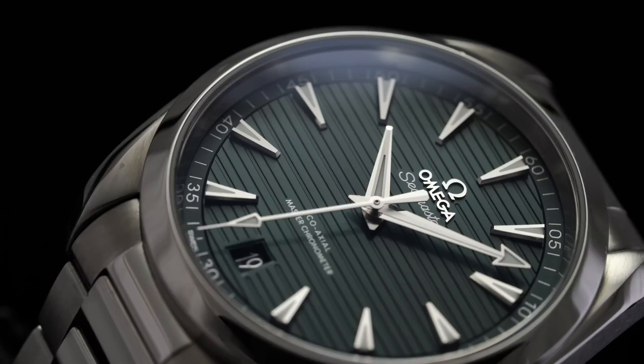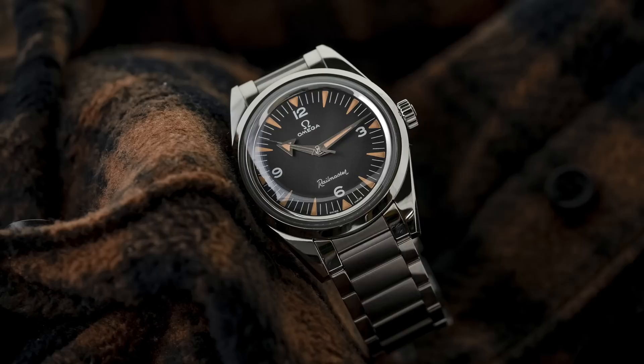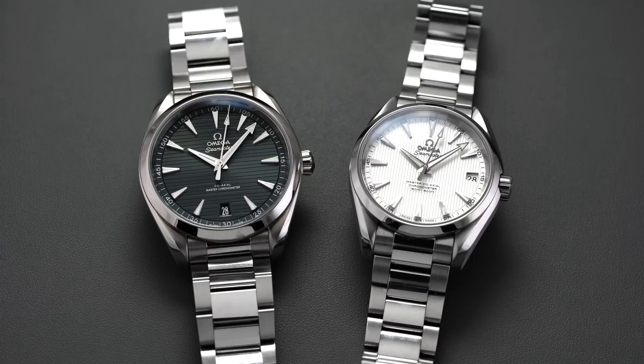Before we jump into this video, if you want to know more about the Aqua Terra collection — there are many references and many things to consider — we have a whole write-up looking at the Aqua Terra, the history and its importance within Omega's catalog, down below in the description on teddybaldasar.com. The Aqua Terra collection, although being relatively newer by Omega collection standards, was launched officially in 2002, and is positioned within Omega's Seamaster collection, representing in many ways a fusion of the Railmaster lineage.